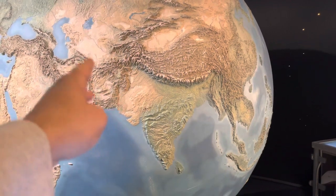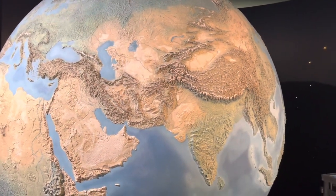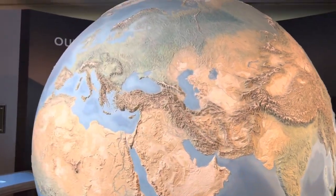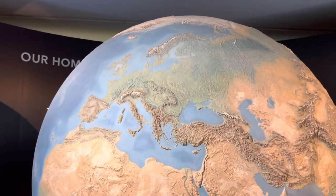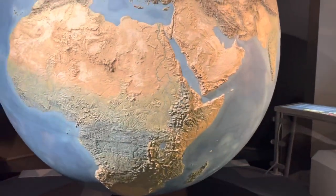And then we have Pakistan, and then we have Afghanistan over there covered with mountains and everything. Just look at the size of Europe — it's so small! And look at Africa, it's so huge.